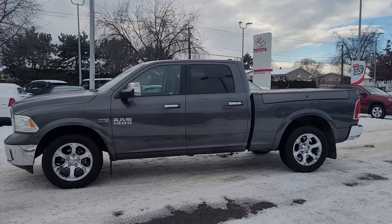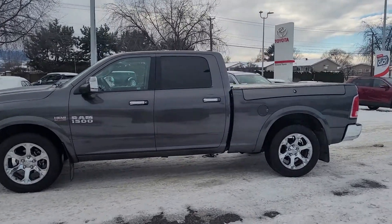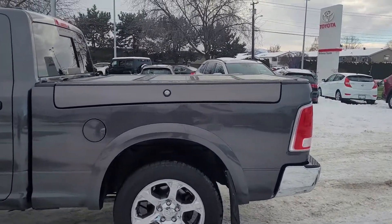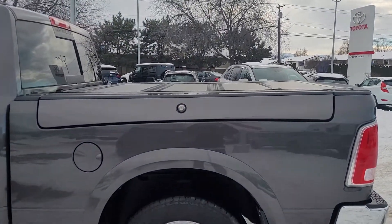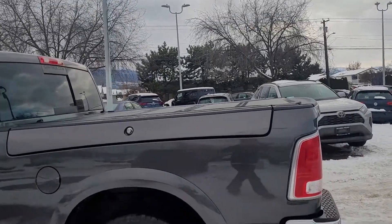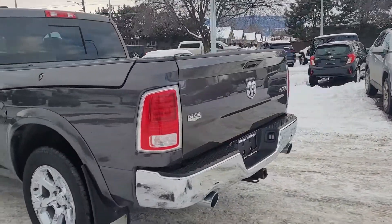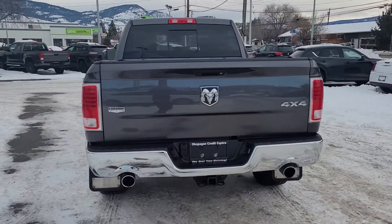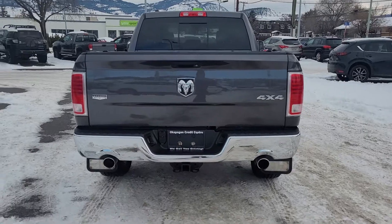We've got the chrome door handles and mirrors and rear privacy glass for your back passengers. Coming over to the side, on both sides of this pickup truck we've got these lockable storage compartments. It does come with a hard tunnel cover. Coming around to the back, we've got the chrome bumper, dual exhaust, and the Laramie and 4x4 badging, as well as Dodge.